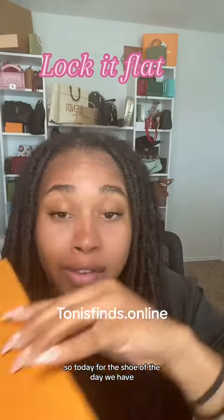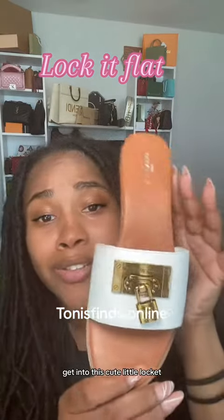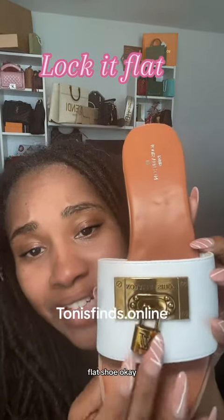So today for the shoe of the day, we have... get into this cute little locket flat shoe.